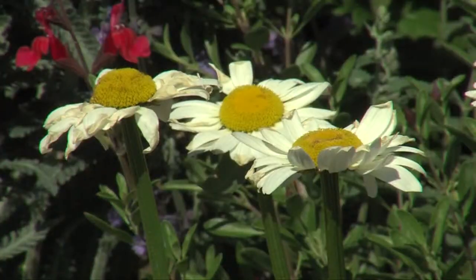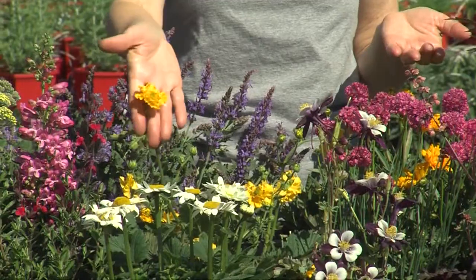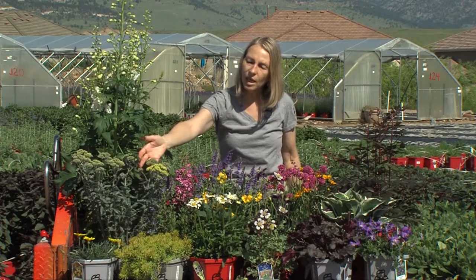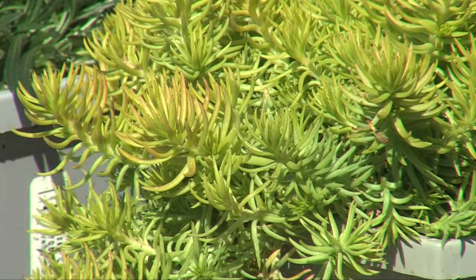Mid season bloomers would be things that bloom in June and through early July, like Shasta daisies, coreopsis, and even some things like this lovely geum here. We have things that bloom later in the season — you might not find those in bloom at the garden centers, but they're things like Achillea or yarrow. Rudbeckias or black-eyed Susans are considered later season bloomers, and even sedums, although they provide foliage color now, really bloom mid and late summer.